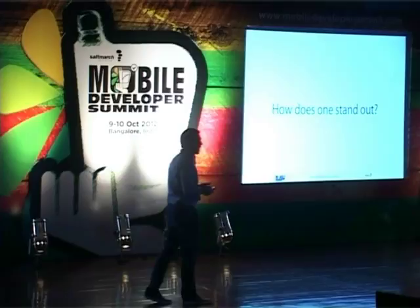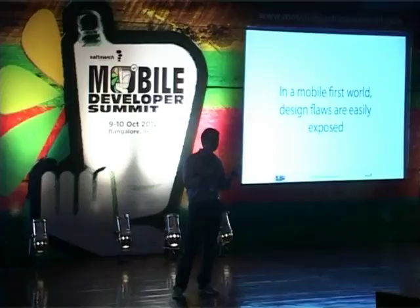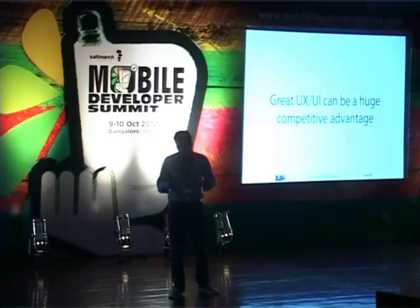So how does one stand out? We really believe that user experience — a great UX — can make a big, big difference. In a mobile-first world, design flaws are much more easily exposed because of the limited real estate you have. So a great UX could be a massive, huge competitive advantage in this day and age.